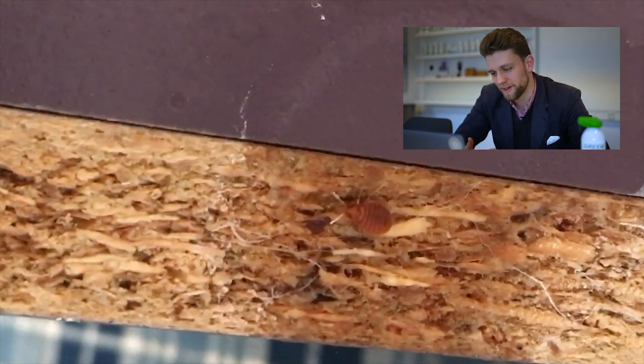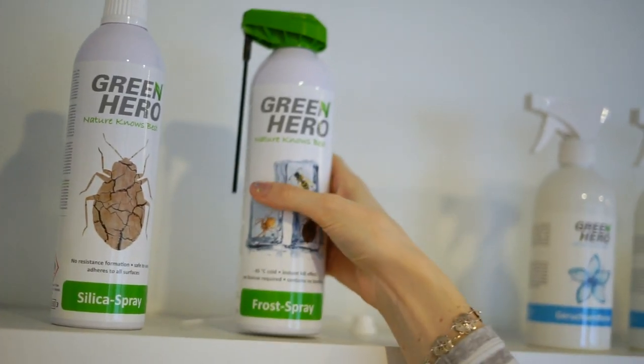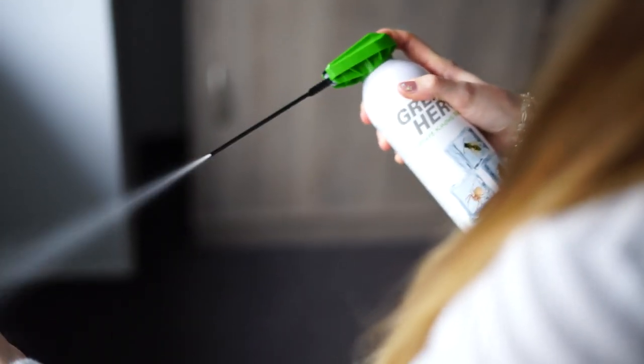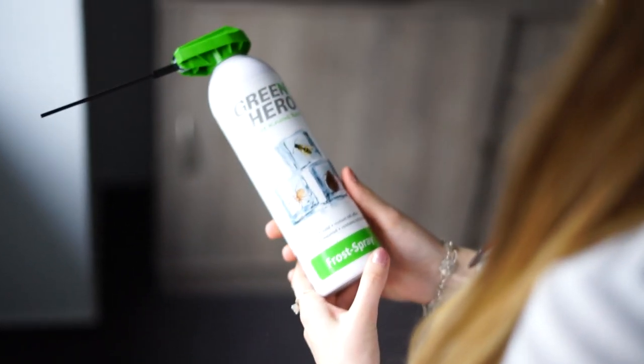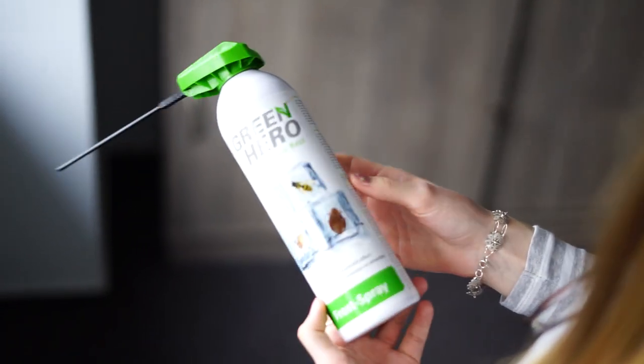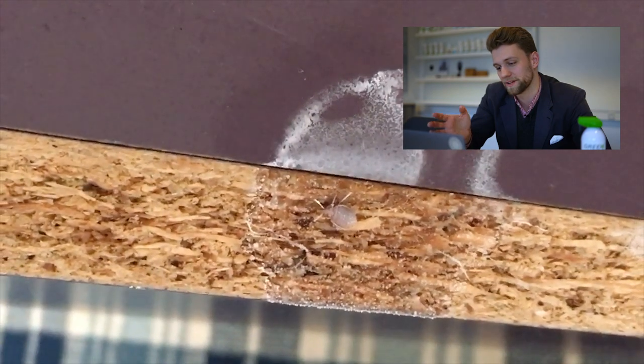Now he frosted the bed bug, and you instantly see that the top of the head of the bed bug is frosted already. By the way, Green Hero frost spray has zero effect on any cloth, textiles, or furniture, and it doesn't leave a biocidal residue — it's 0% biocide, it doesn't need any registration, it's 100% thermal and physical.